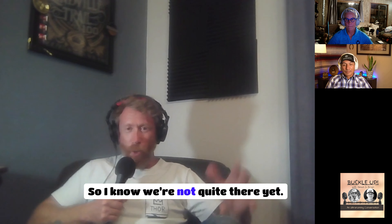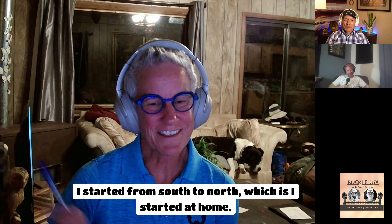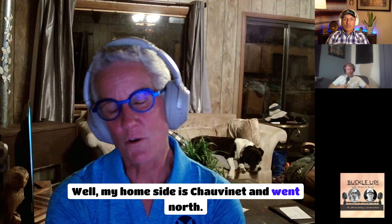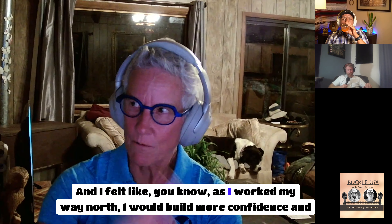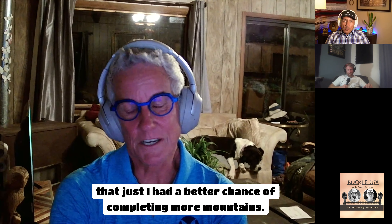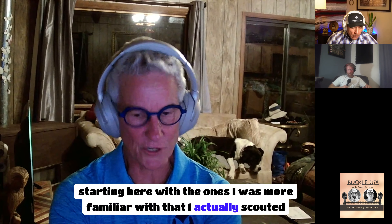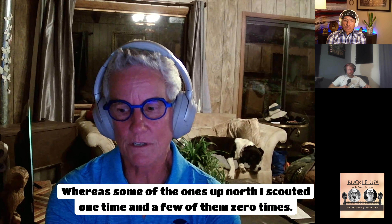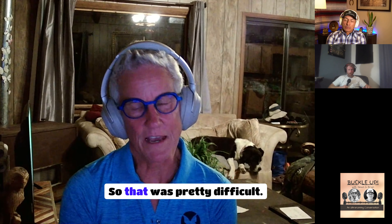Did you go south to north or north to south? Kathy went south to north, starting from home at Chavano, because she had the most experience with the southern mountains. She felt she'd build confidence working north. She scouted multiple times on the southern sections, while some northern mountains she scouted only once, and Missouri she had never scouted at all.